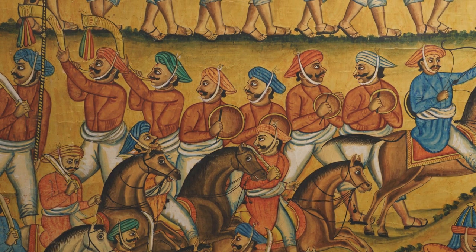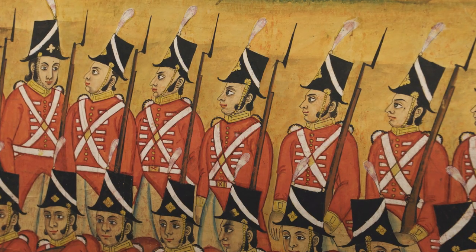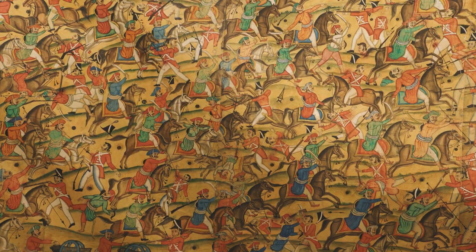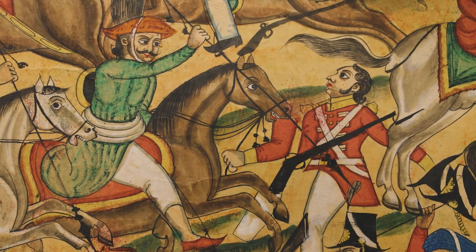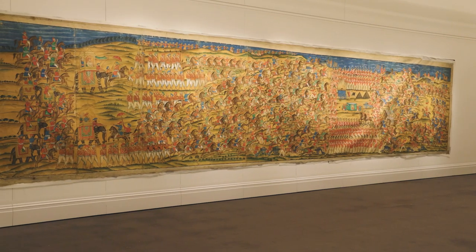What I love about this painting is just its sheer energy. What this painting has is the terror and anarchy and violence of the battle. It's arguably the greatest Indian picture of the defeat of colonialism that survives. It's a unique and fantastic artwork.